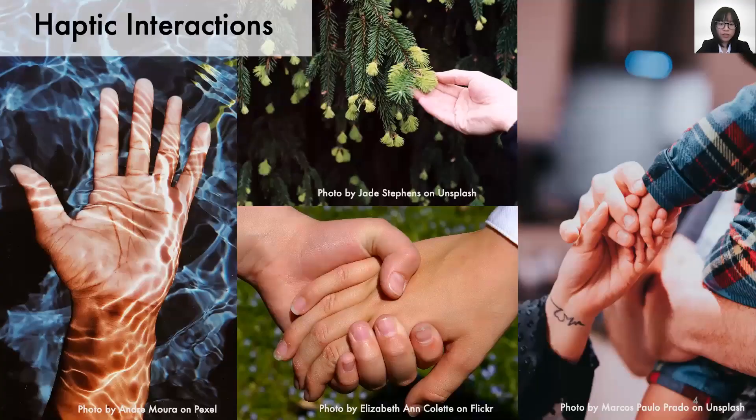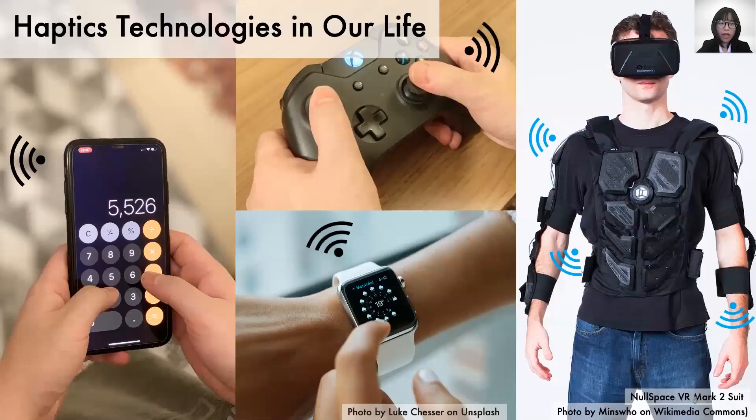While we are interested in haptics, we feel things in all different ways in our life, from perceiving materials to interpersonal interactions. Wearable technologies with haptic feedback have also entered our life in recent years. However, most human-computer interactions don't use haptics, and when they do, it's simple vibration. Wearable haptic displays that can communicate more information would be valuable.